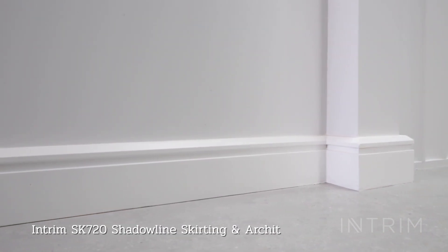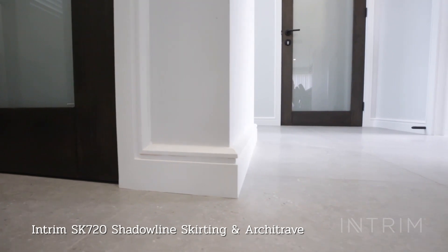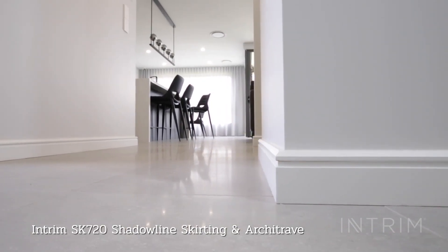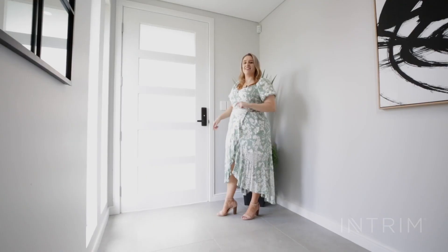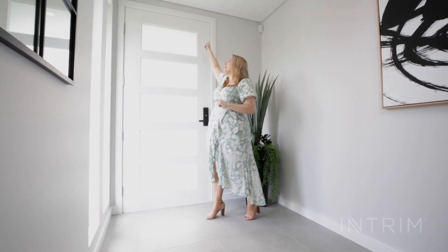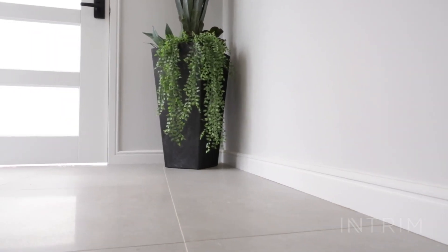Another modern design feature of this home is the use of a continuous shadow line skirting and architrave from Interim. When creating a modern look, shadow line skirting is an absolute must. The shadow line creates a continuous line around the doors and corners, resulting in a sleek and minimalistic finish.